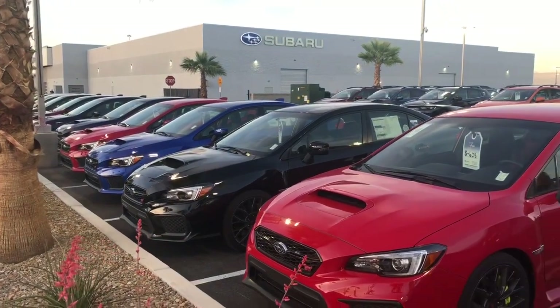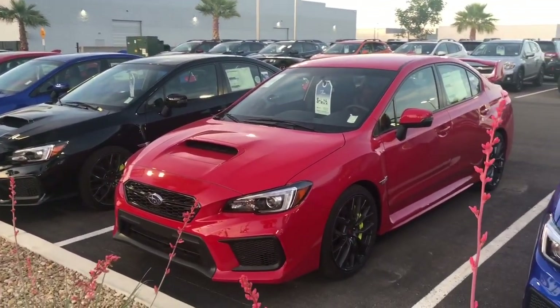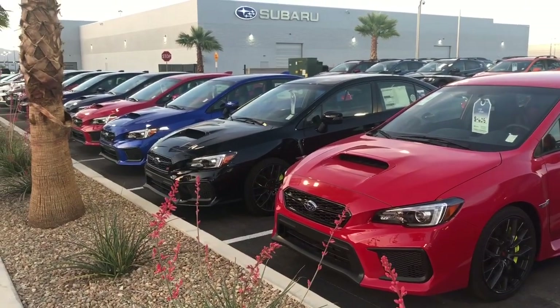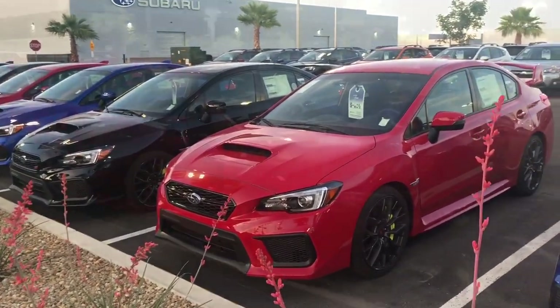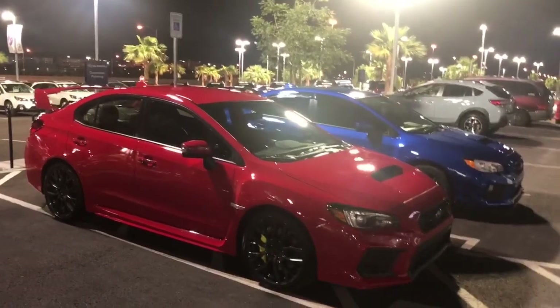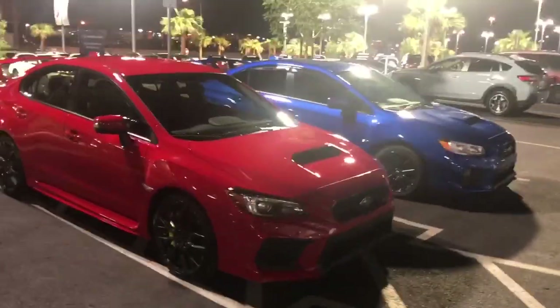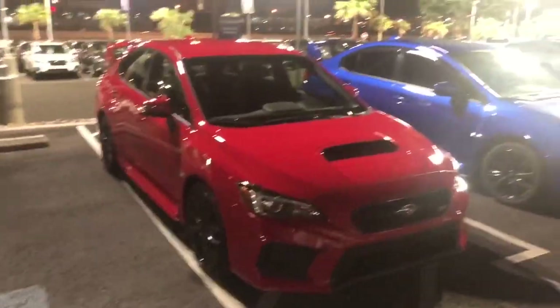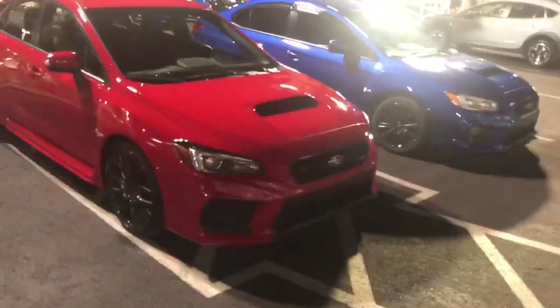We're here at Subaru Las Vegas — I'm speechless guys. It's official: the blue car will stay here and we'll bring home this 2019 WRX STI from Subaru Las Vegas.